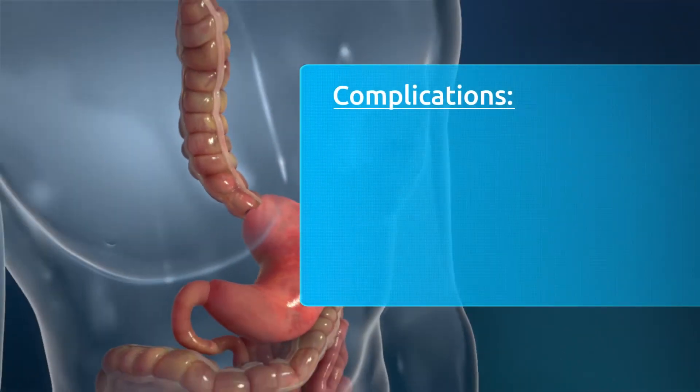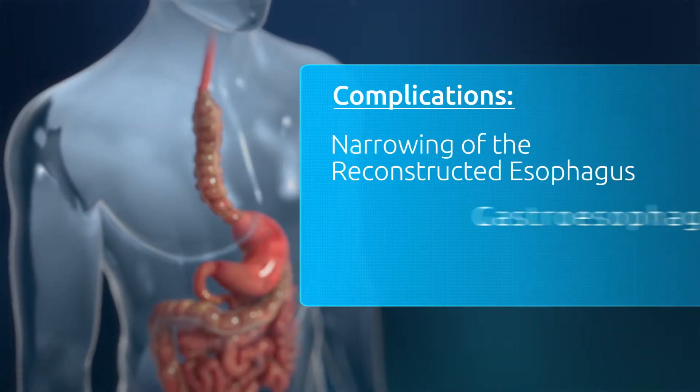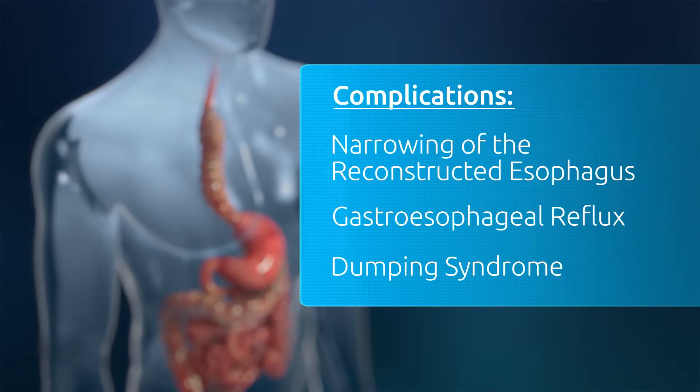Other complications of esophagectomy can include narrowing of the reconstructed esophagus, gastroesophageal reflux, and dumping syndrome, which can all highly reduce the quality of life that patients experience.